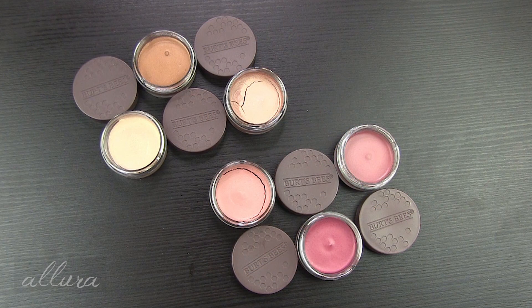First, where can you find these to purchase them? I'll always link in the description box the most affordable price for the products I review on this channel. You can find them at the same price through both Walmart and Amazon. The blushes retail at both those locations for $9.43, and the eyeshadows are the exact same price. You can also find these through Target and Burt's Bees' own website, but they're a little more expensive on those sites.